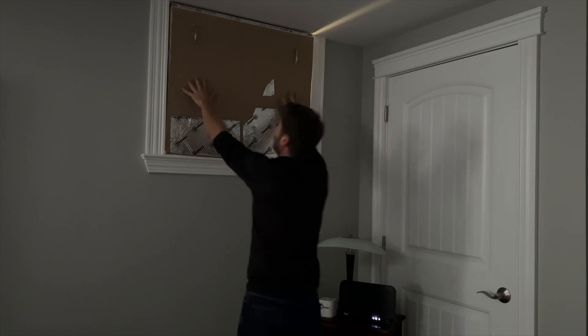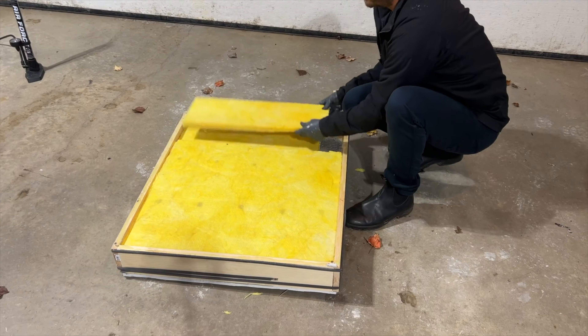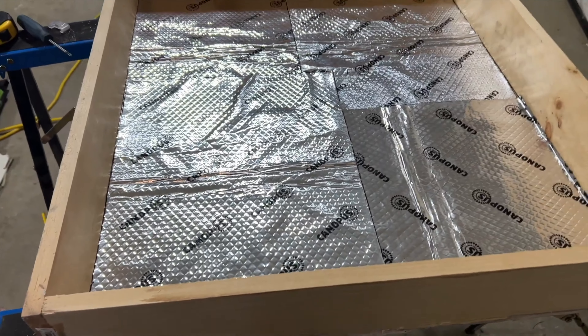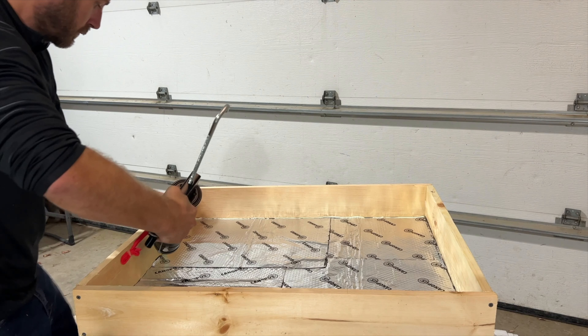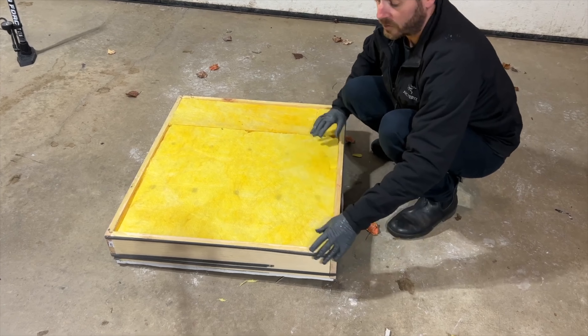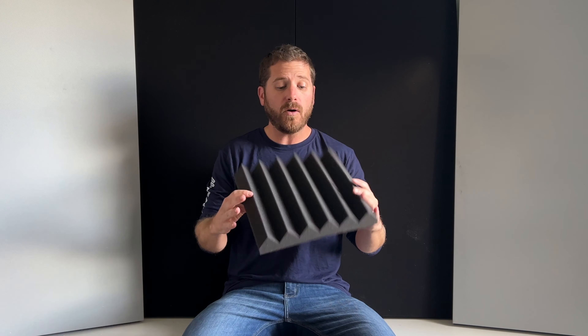Number twenty-nine is a DIY window plug. I made a video on this — it's not really something you can buy, so I built one myself. It's not hard to make for under $100. You build a frame, add insulation inside, add sound deadening material — I added two layers of drywall which made it quite heavy — and then add weatherstrip around the edges to seal the gaps.